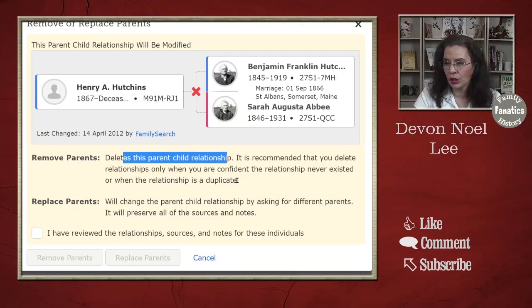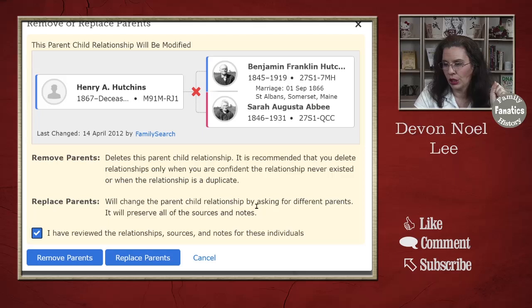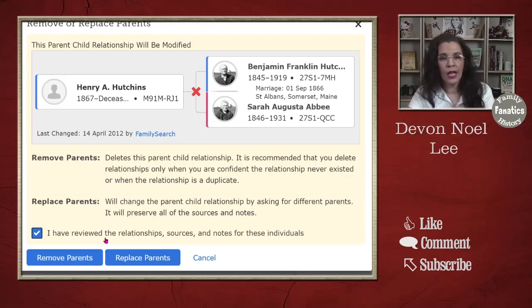It's recommended that you delete the relationship only when you're confident that the relationship never existed. You must check the box: 'I have reviewed the relationship sources and notes of the individual.' Don't just check that box because you want to — it's an honesty policy. Did you really check that? You're going to make a lot of people upset on the FamilySearch family tree if you break relationships that really should have been connected. So make sure that when you check that box, you really have reviewed the sources and notes. Then you can choose to either remove or replace the parents.